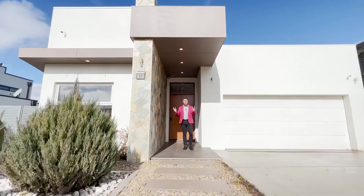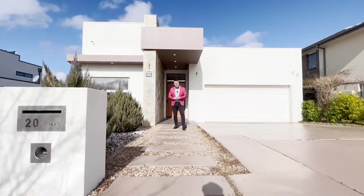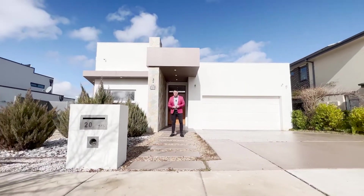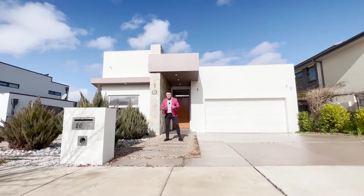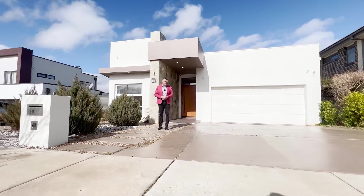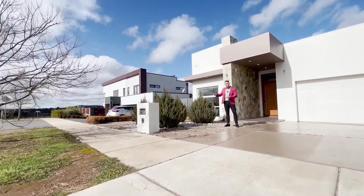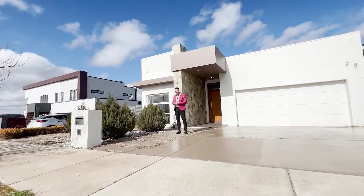Hello and welcome to the tour of 20 Laffin Street here in Coombs. This is a fantastic property and it's a builder's home — we all know builders put in the best inclusions, the best features, and of course the best location. This house is literally one house away from the Molongolo River, so there are fantastic walks and nature paths.